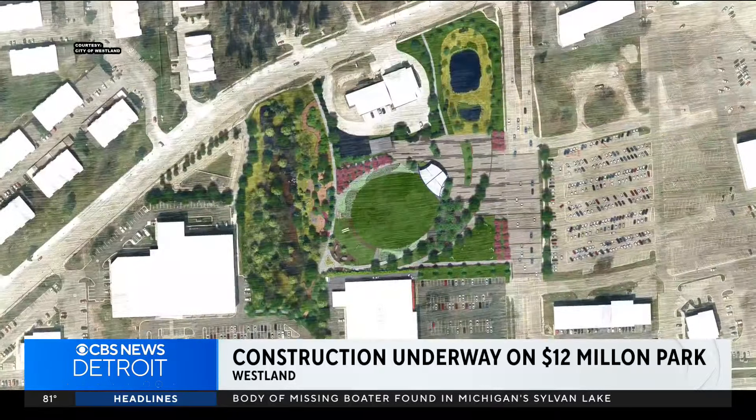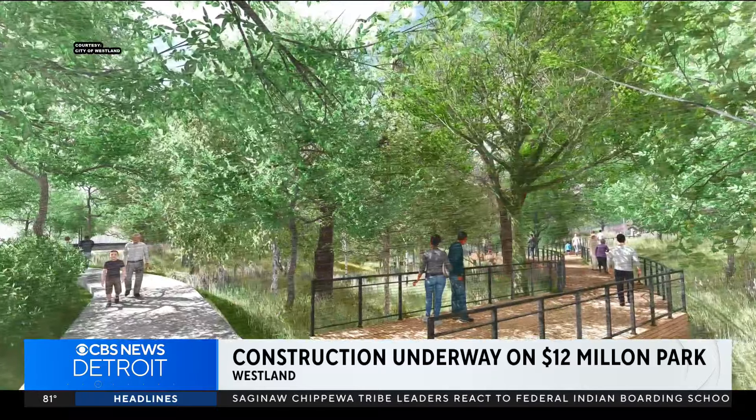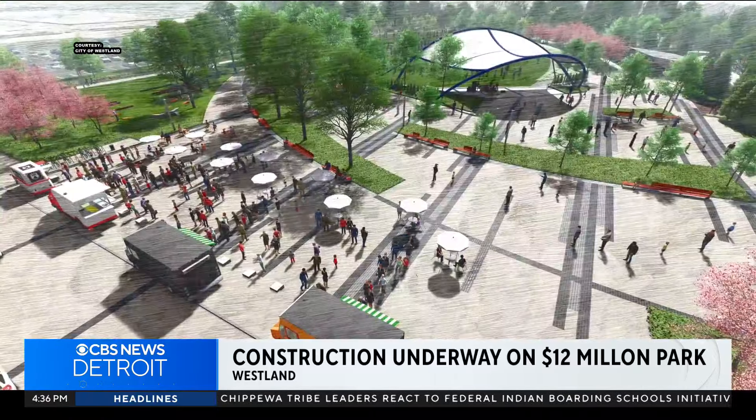Once finished, take a look at these photos — it will include an amphitheater, play areas for kids, a walking path, and even a space for food trucks along the boulevard.